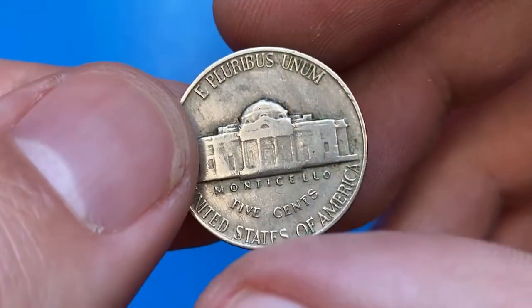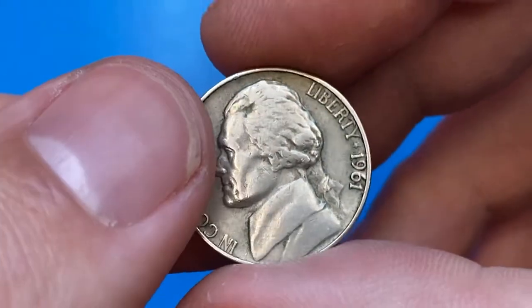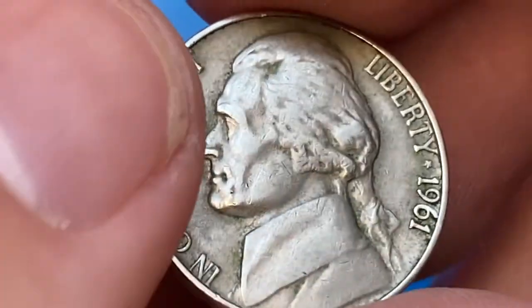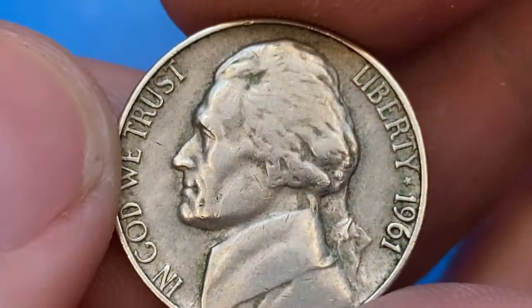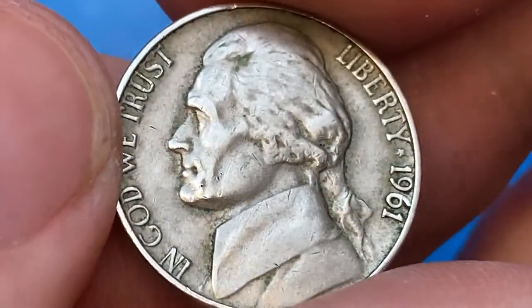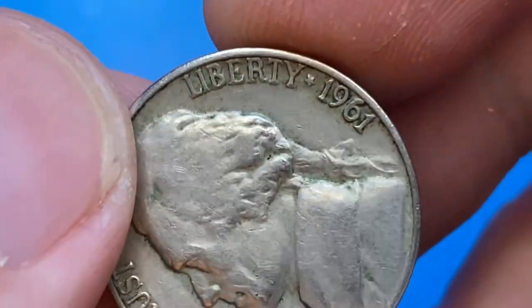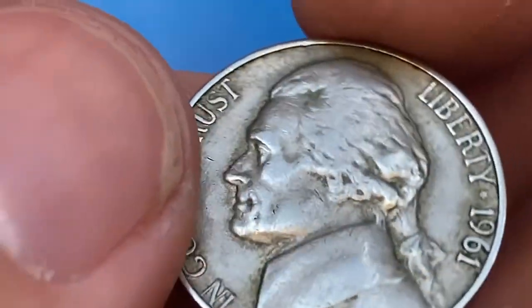Here is a 1961 Jefferson nickel from our nickel collection — a circulated, slightly tarnished example of the Philadelphia issue. The front side of the coin displays features corresponding to the extremely fine grade. The strike is bold, circulation rub is minimal, and some faded remnants of luster show up on selected areas.